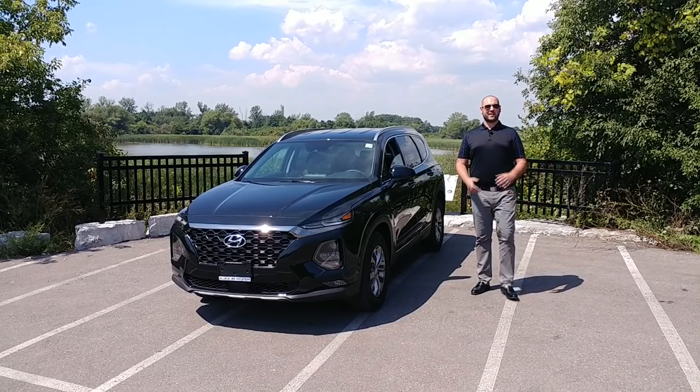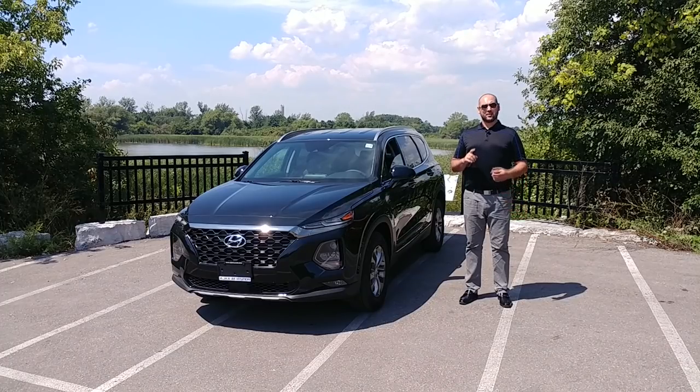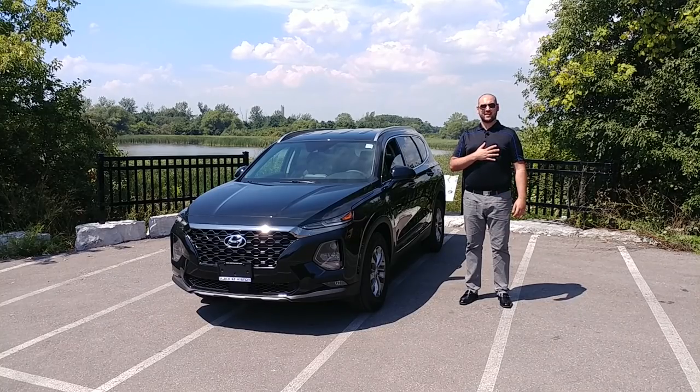What's going on guys? Welcome back to my channel. Now if you're new here, here's where you'll find car reviews, car buying tips, and insider information from a sales professional currently in the industry.